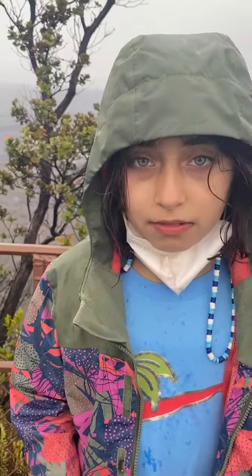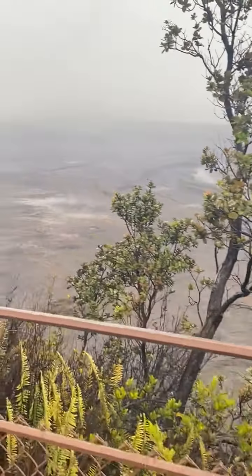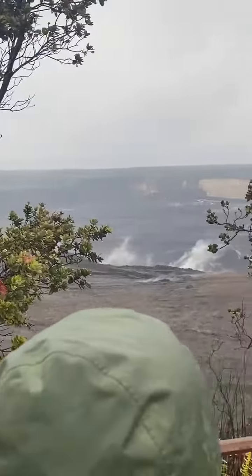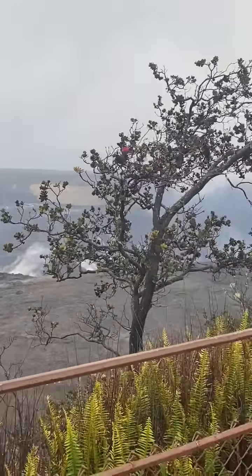And sometimes, later in the evening, you can see lava glow, but that will most likely not be happening because of the weather conditions that have taken a turn for the worse, and now are quite cold and wet.